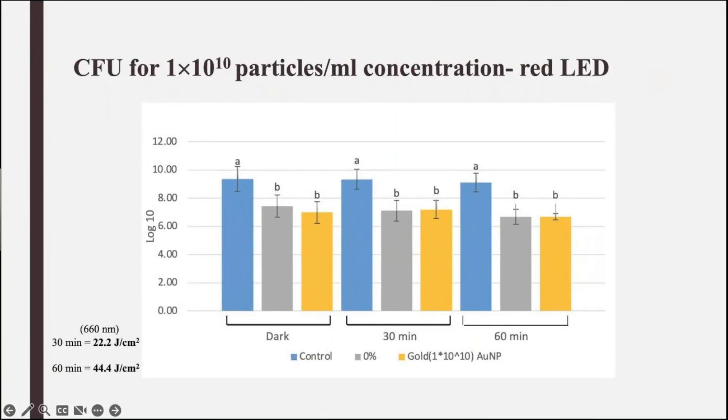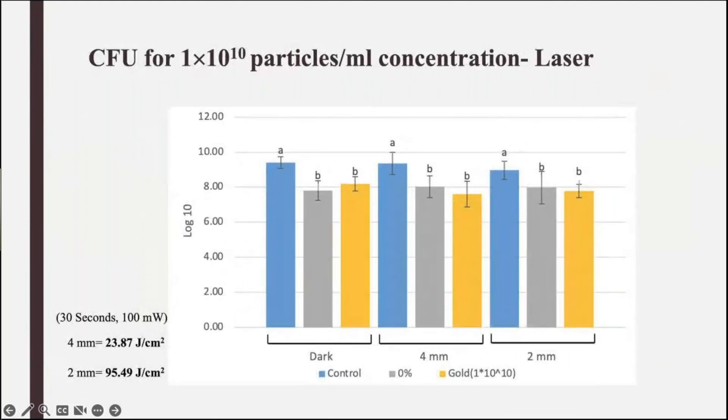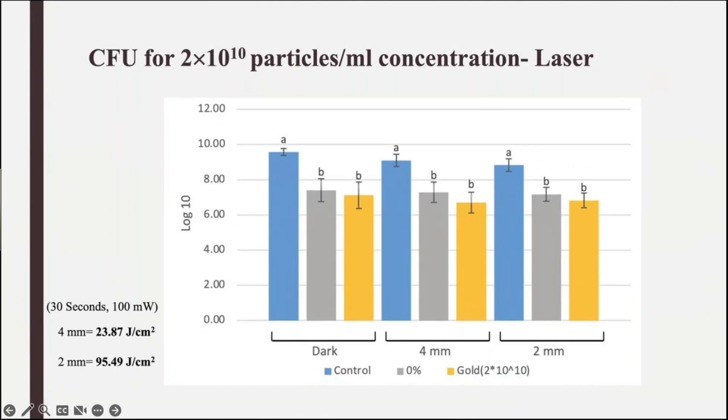Our CFU results did not show any significant reduction in the number of colonies after light treatment — under LED red light for our mid concentration. We applied the laser and still observed no significant photothermal effect. Even when we doubled the concentration and applied the laser, the number of colonies in our CFU test did not show any significant reduction in S. mutans colonies.